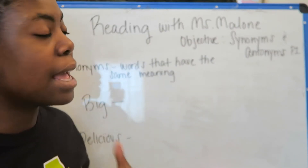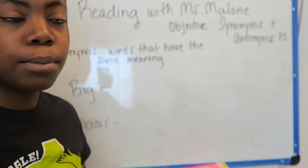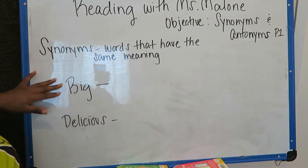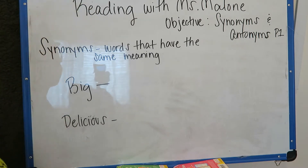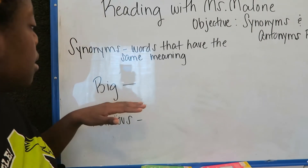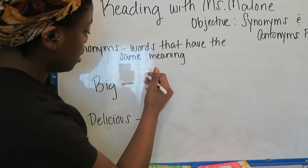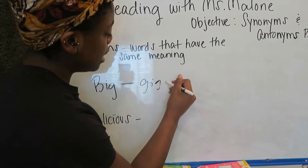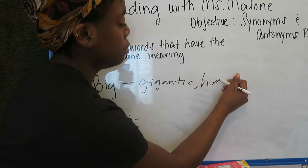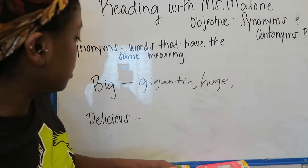There are lots of different words that mean the same thing. So for a quick warm-up, we can practice thinking of words that have the same meaning. Our first word is 'big.' What's a word that is the same as big? We have gigantic, huge, enormous — those are words that are the same as big.